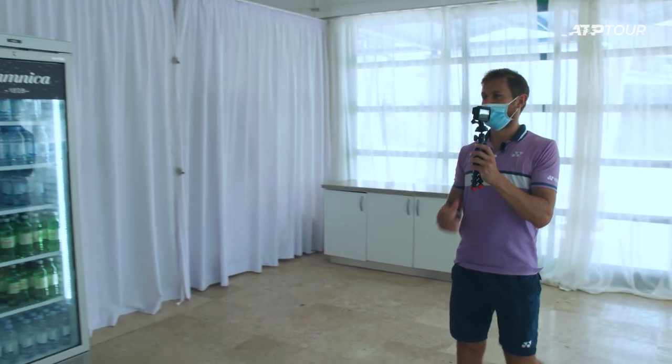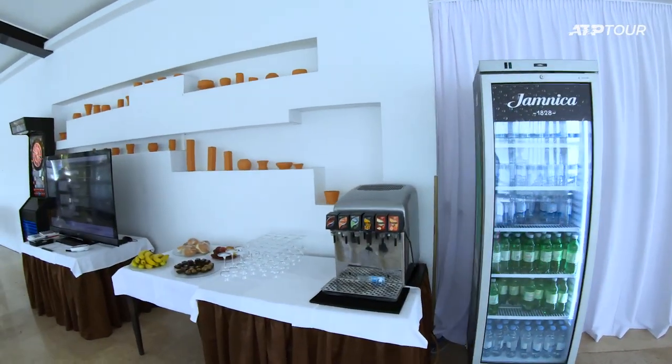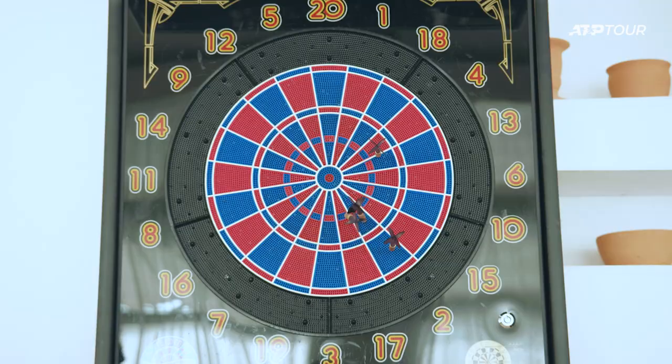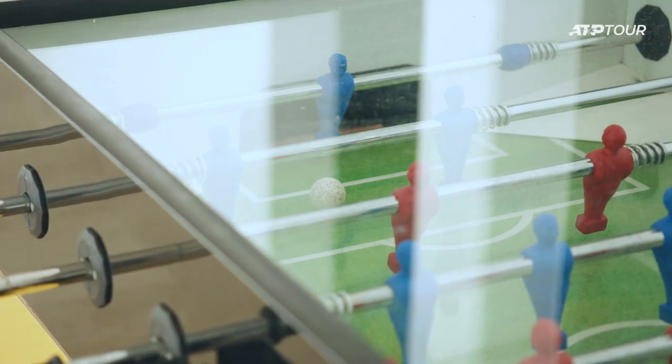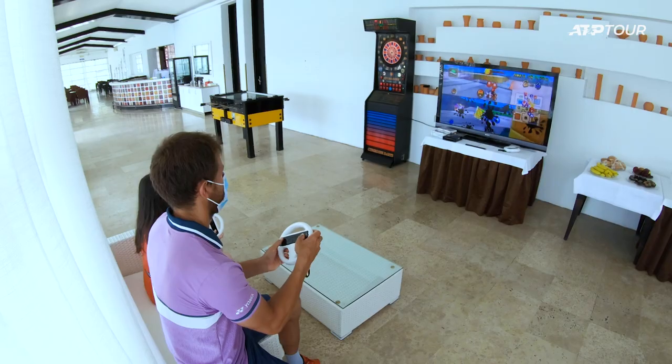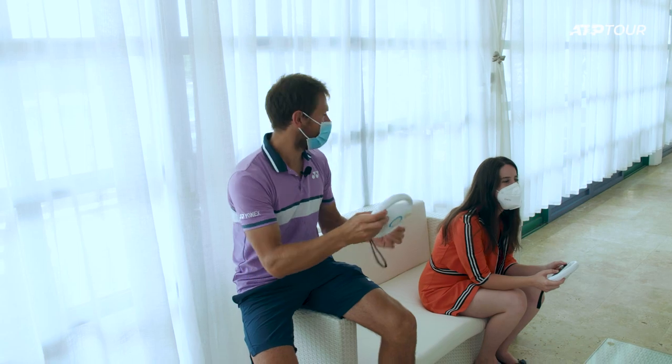We're in the player's lounge now. We have some drinks here, snacks, some sweets. These sweets we're not going to touch now but we're going to touch them when we cut — I'll try some of them for sure. We have some games here. We're going to play some Mario Kart now — are you ready? Ready. Yeah, I won! Come on.